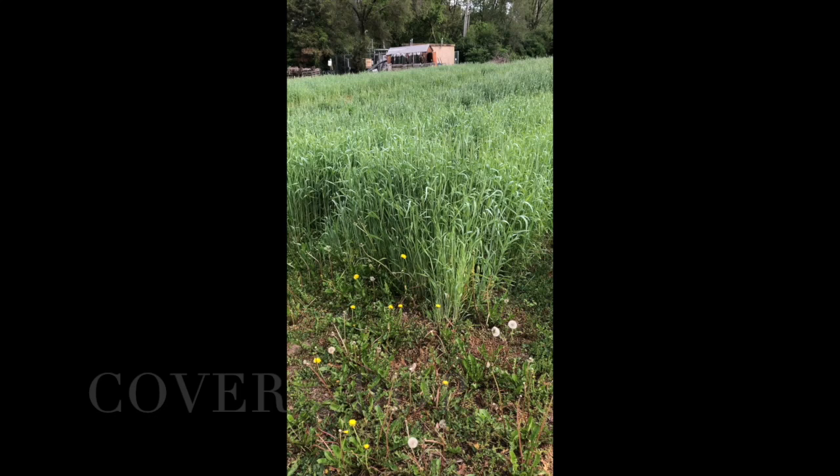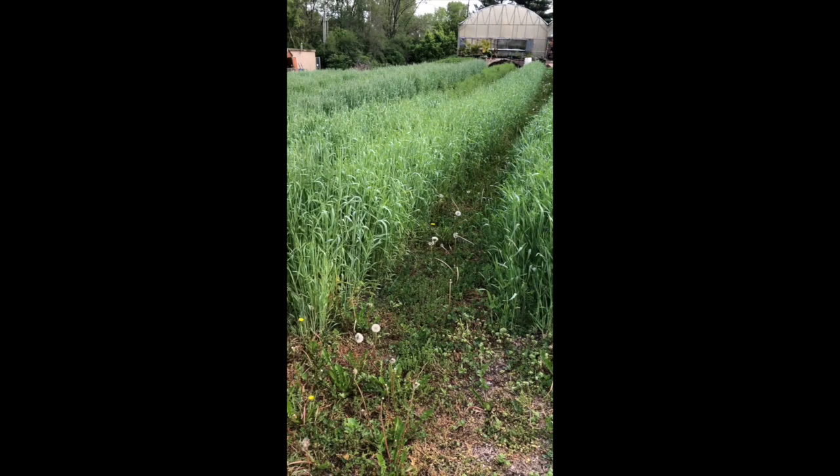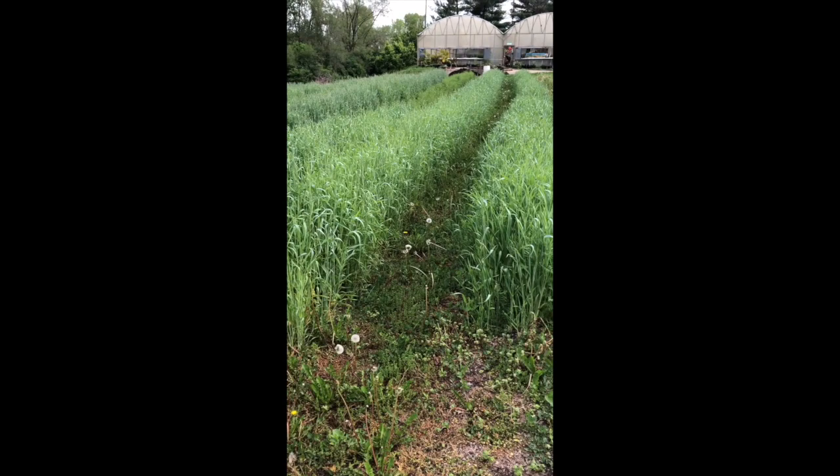Here you can see cover crop. They planted rye on a lot of the different beds so that they could keep the soil good over the wintertime. It's important that you cover your soil during winter.